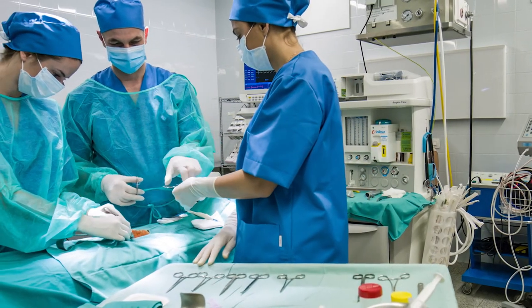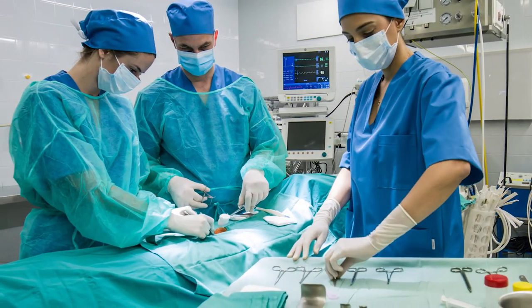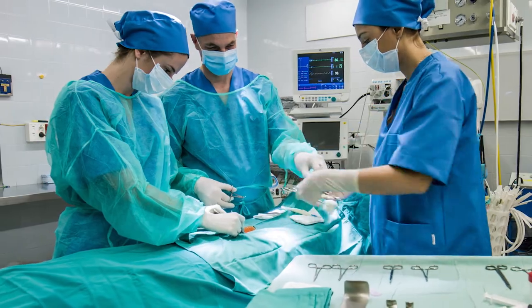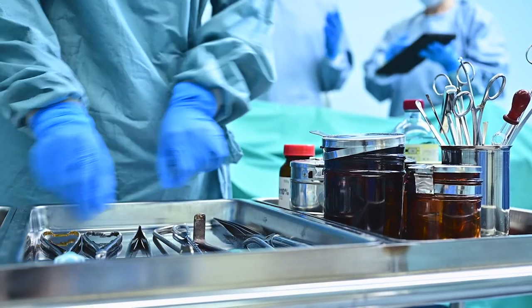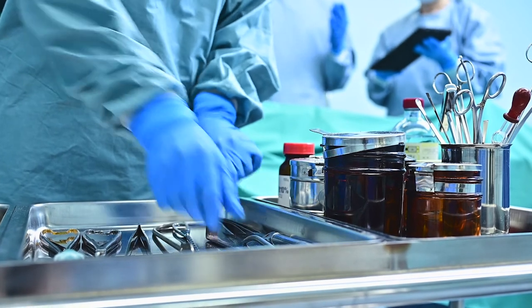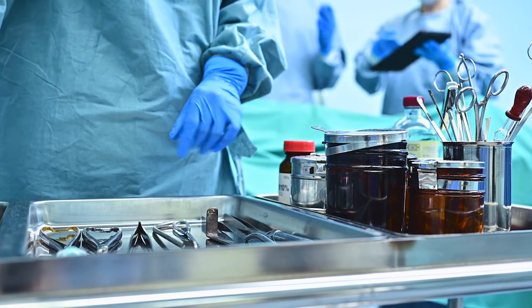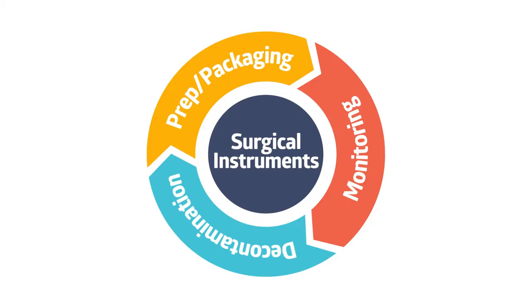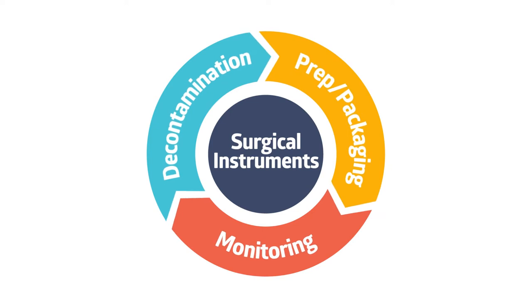Safety is the main focus of any operating room, which is why the Sterile Processing Department needs to have the right options to ensure sterility. Patients want to know that the tools being used during their procedure are completely sterile. Medline's complete portfolio of sterilization pouches and accessories provide that peace of mind — from the Sterile Processing Department to the operating room, it's easy to find a Medline product that will ensure safety.